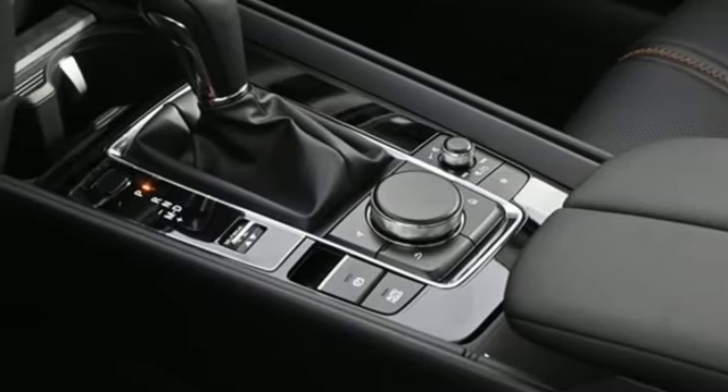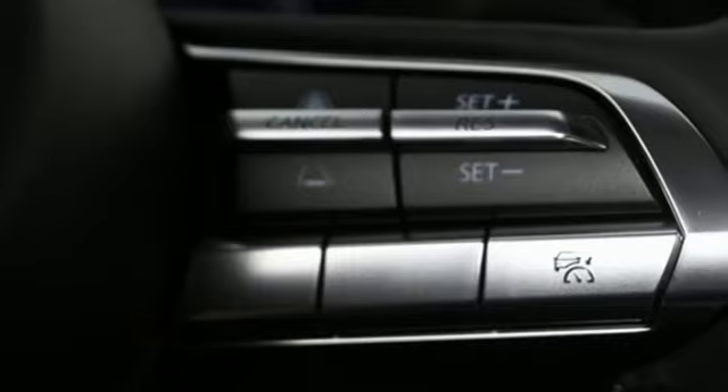First and second row express open and close sliding and tilting sunroof, inductive device charging, and inline four-cylinder engine.